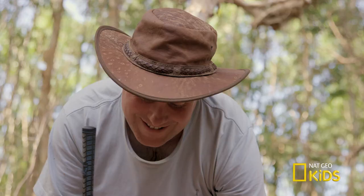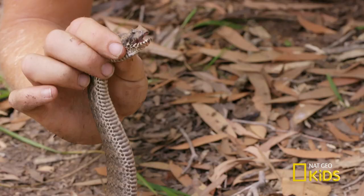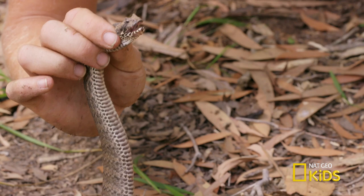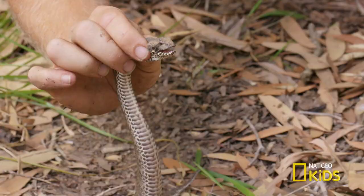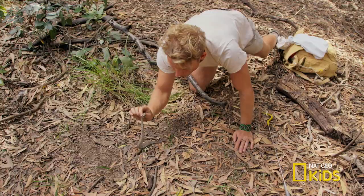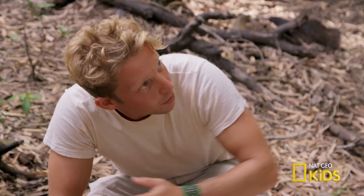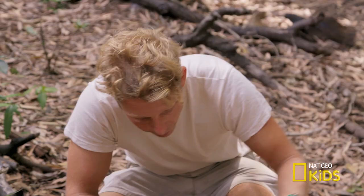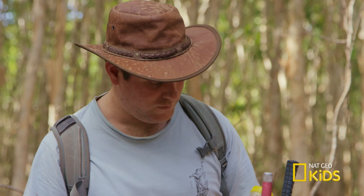I've got to let go of the head and pull my hand super, super quick, because if it tries to bite me, it's going to be lightning quick. Get ready for the release. Beauty — there you go. I think she's done her job for science. You reckon we should just leave her alone? Yep. And now we have enough venom to save a few lives. Yes, exactly. Let's go.